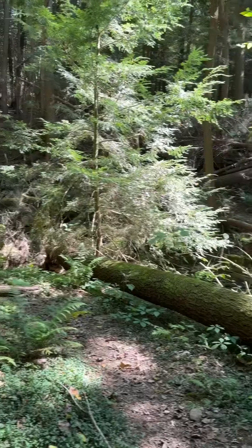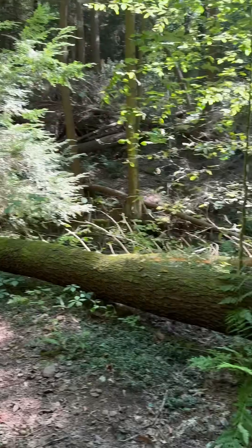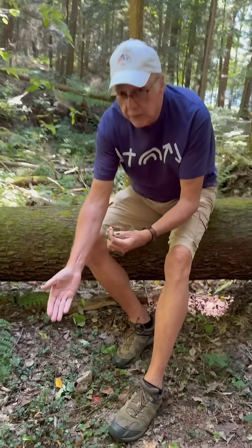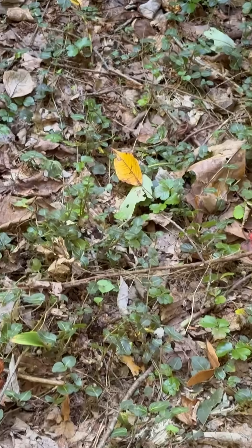Nature's recycler. As you can see in this old log that has fallen down, there's moss on it, and there's also this plant growing on the ground, which is partridge berry.